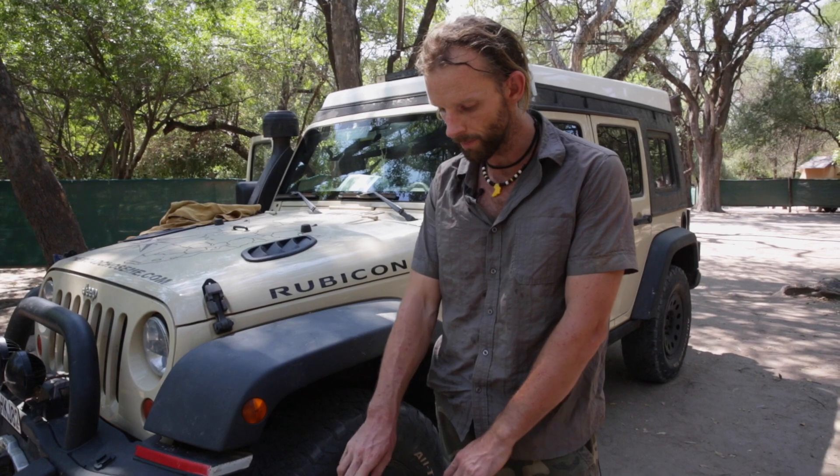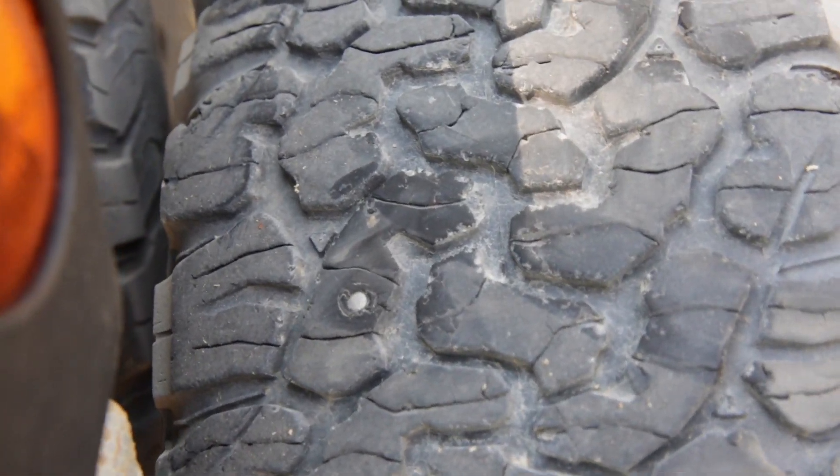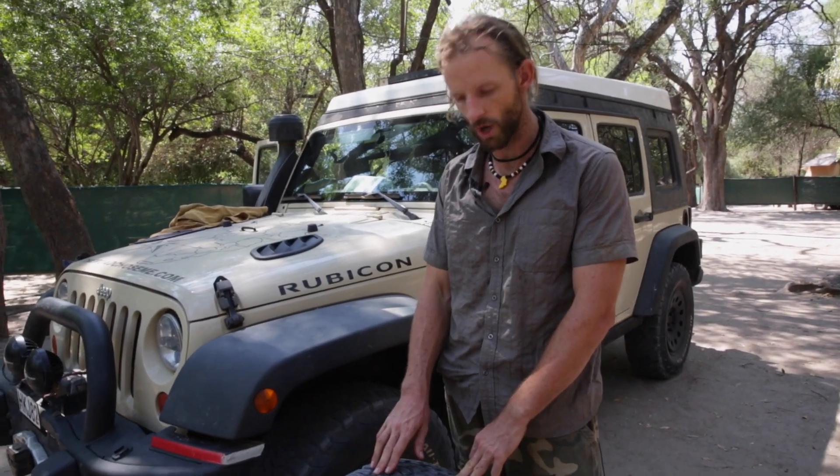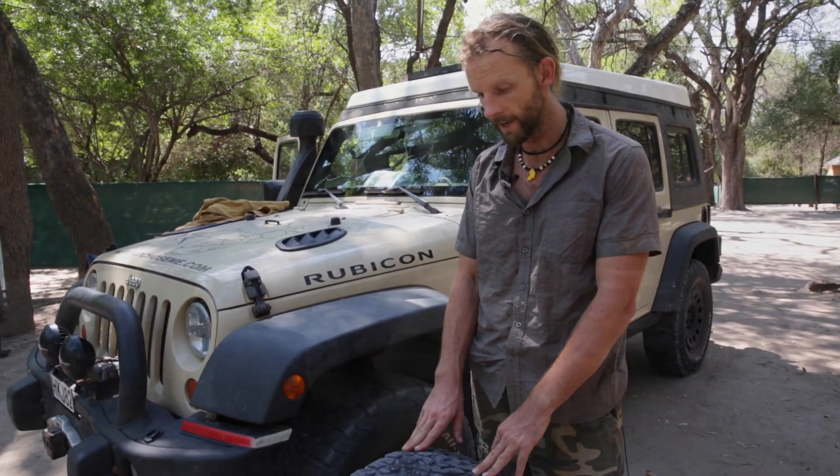I've just noticed — this is one I've taken off for the second time on the trip — there's a nail in the tread. I had noticed this tire has a slow leak, so now that I've got it off it's a good time to dig this nail out and plug this hole with my ARB plug kit, and then it'll be good to go again.